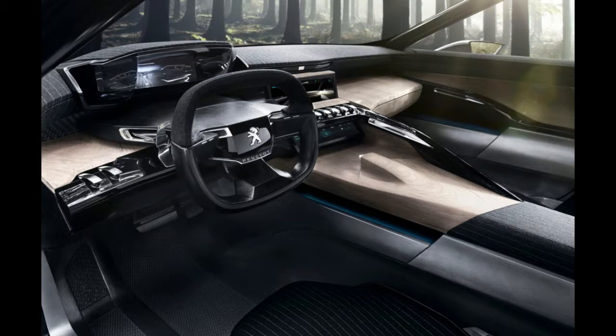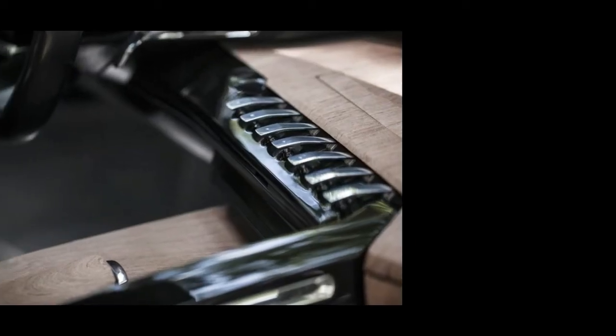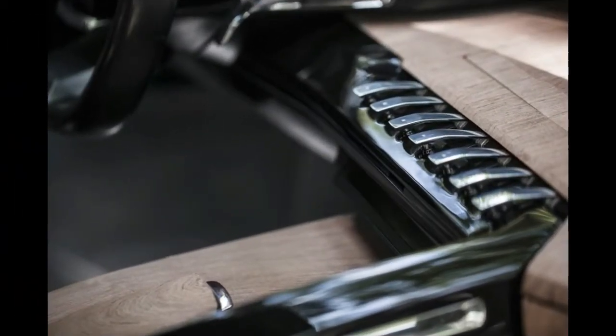The Exalt retains the same petrol-hybrid powertrain that combines a 270 HP 1.6-liter THP turbocharged gasoline four-cylinder engine with a 50 kW electric motor for a total output of 340 horsepower.